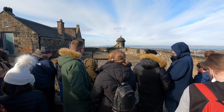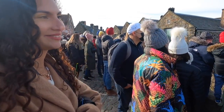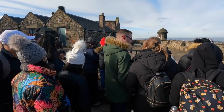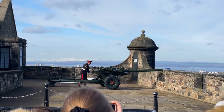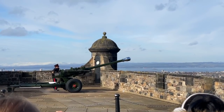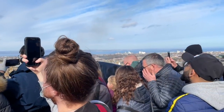The good thing about coming at this time is you get the one o'clock cannon, which only goes off at one o'clock every day. As you can see, it's pretty popular with a lot of people waiting. About three minutes to go. All right, here he comes. I wasn't expecting it to be so loud.